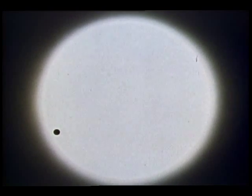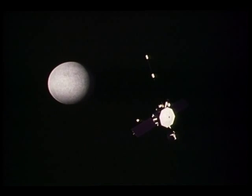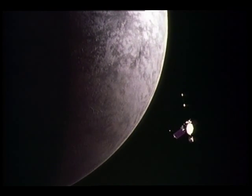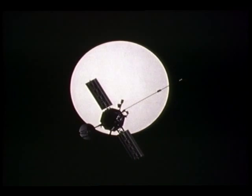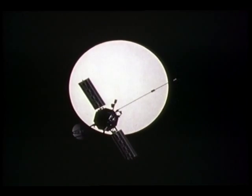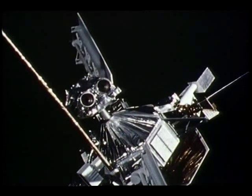Mercury — smallest planet in the solar system and closest planet to the sun, so close that it's difficult to observe from Earth. This Mariner spacecraft is on its way there now. After swinging around Venus next February, picking up speed from that planet's gravity, it will be propelled on toward Mercury. On March 29th, 1974, as Mariner flies by the tiny planet, its two television cameras will return pictures while other instruments probe in an effort to better understand its makeup.